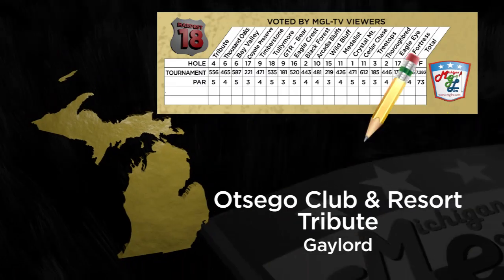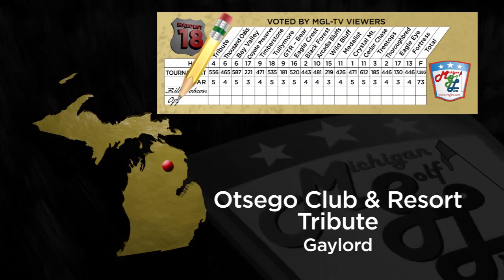Enjoy this special edition of MGL-TV as we get rolling with hole number one. The official start of the hardest 18 tour takes us to a hotbed of golf in Michigan. We are at the Otsego Club where the Tribute's fourth hole will certainly get your attention. Mark Hogan, the brightly dressed head golf professional — I wanted to match him today — is going to take us on a tour of this fourth hole.